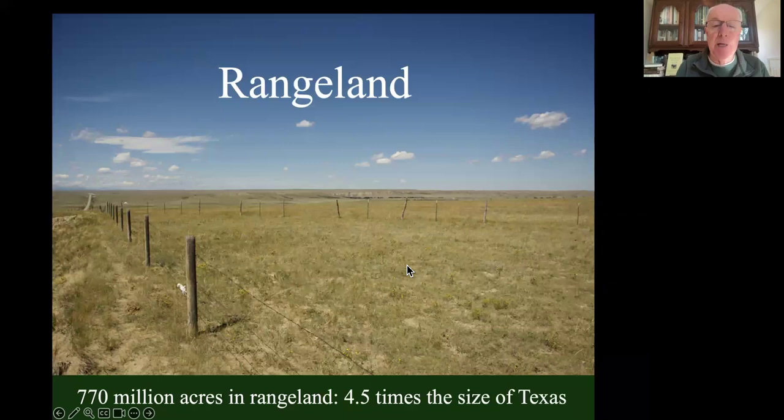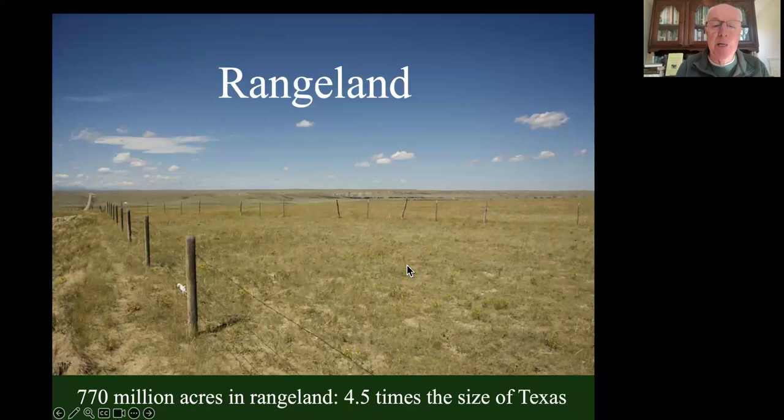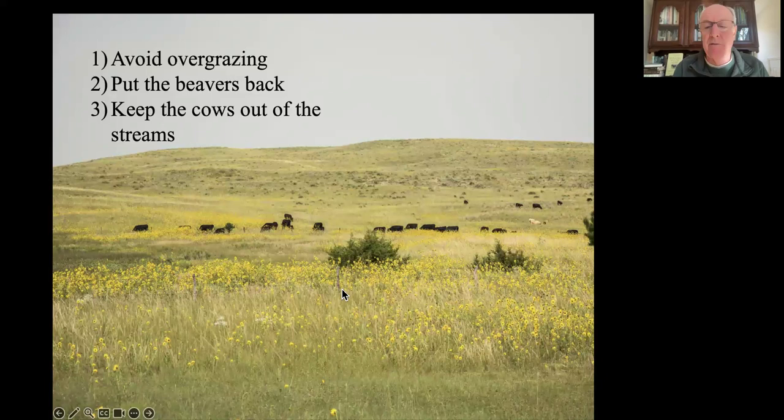And finally, rangeland - the biggest chunk of land in the country by far, 770 million acres of rangeland, four and a half times the size of Texas, dedicated to cattle. But it can be done productively. Our grasslands all co-evolved with grazers, so grazing grasslands is normal and natural - it increases plant diversity. But you can't overgraze.